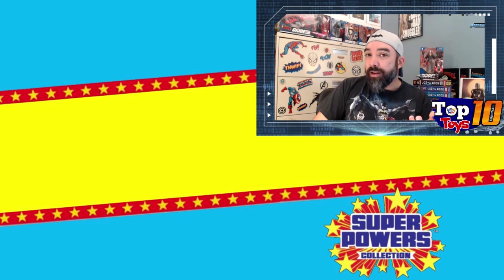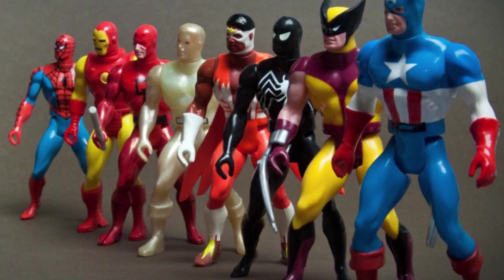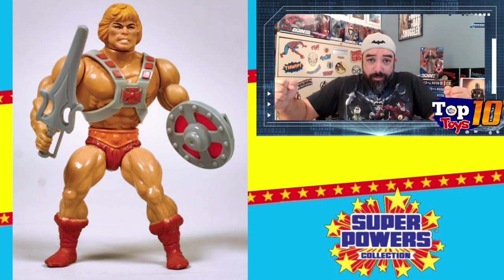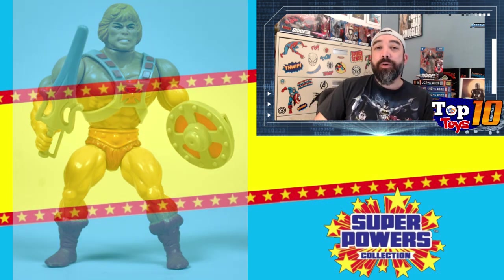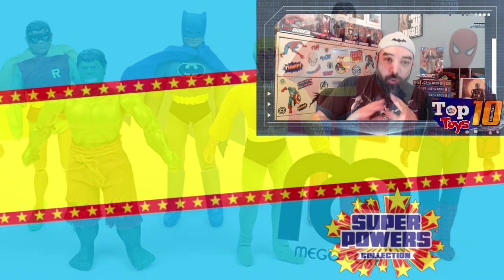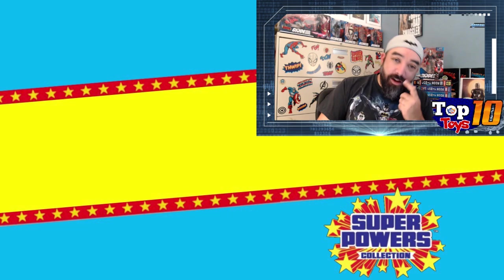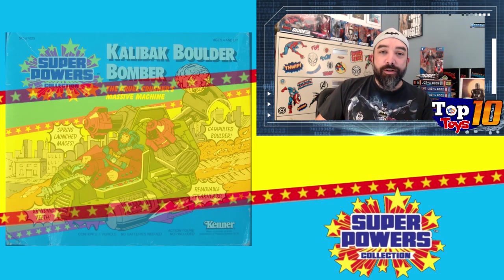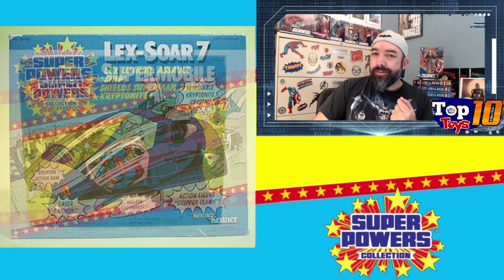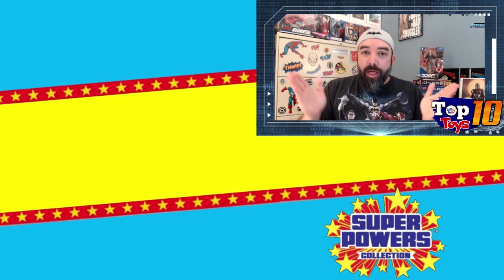G.I. Joe had maximum poseability but didn't have any action features. Secret Wars figures were nicely molded but all had that same lean lanky look, and He-Man was the exact opposite with big bulky squat figures. Kenner Superpowers had great molds — the faces looked like the characters. You had the DC Super Friends cartoon at the time, fantastic vehicles, tons of figures, the Hall of Justice, and some quirky things like Superman having a flying car even though he could fly.